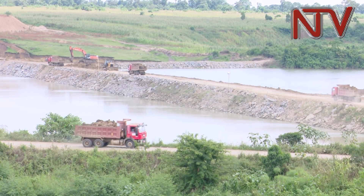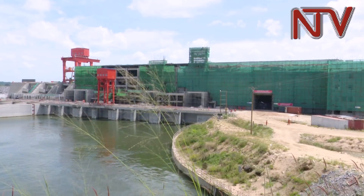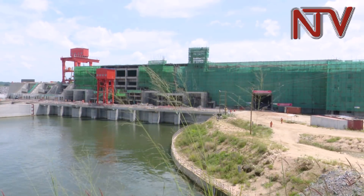The River Nile, whose waters will be used to generate 183 megawatts, has now been diverted back to its natural path. To be able to build the dam, the water had to be diverted back to its original pathway — what they call the second stage river diversion.